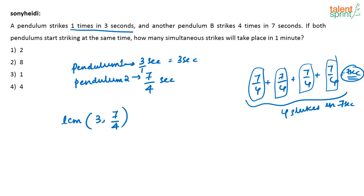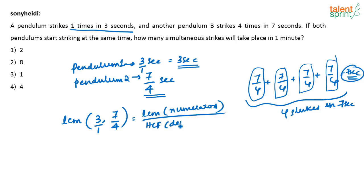They started together — pendulum A strikes every 3 seconds, pendulum B every 7/4 seconds. To find when they next strike together, we compute LCM of 3 and 7/4. Since 7/4 is a fraction, write 3 as 3/1. LCM of fractions = LCM of numerators divided by HCF of denominators. So LCM of 3 and 7 is 21, and HCF of 1 and 4 is 1, giving 21/1 = 21 seconds.